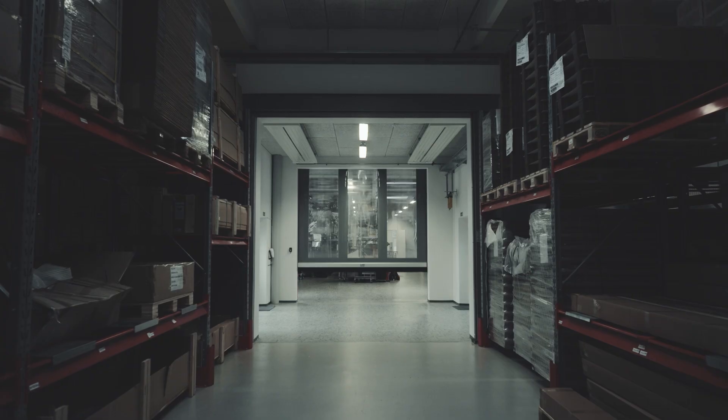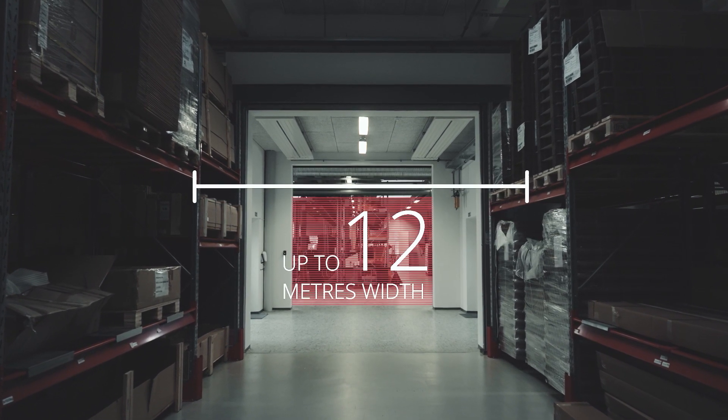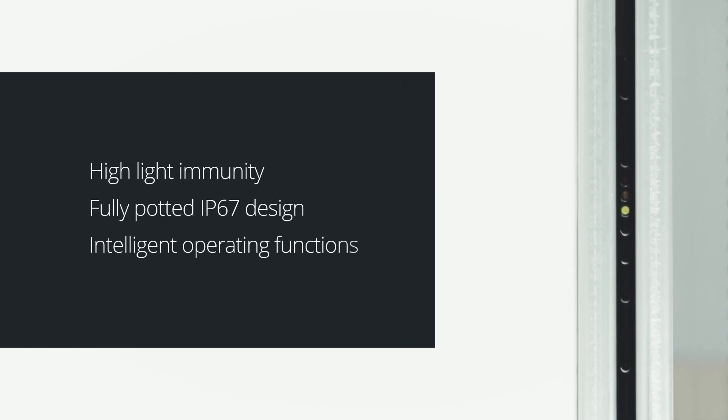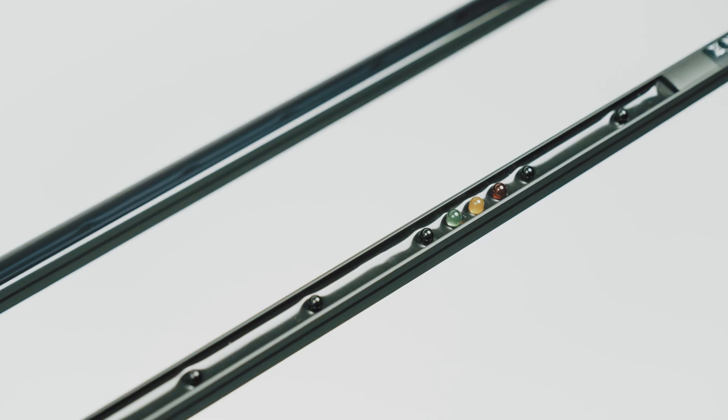The light curtains work on any door type and operate reliably in every condition due to high light immunity, a fully potted and robust IP67 design, and new intelligent operating features with a wide range of configurations and uncompromising performance even in the most challenging environments.